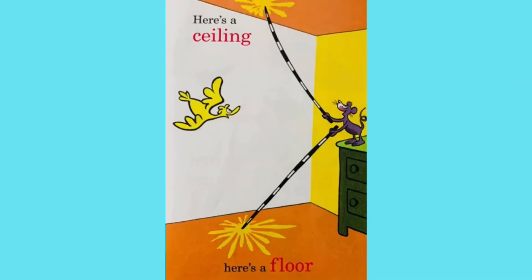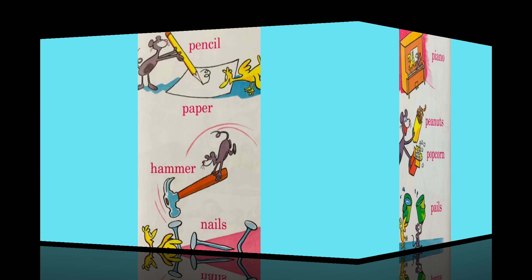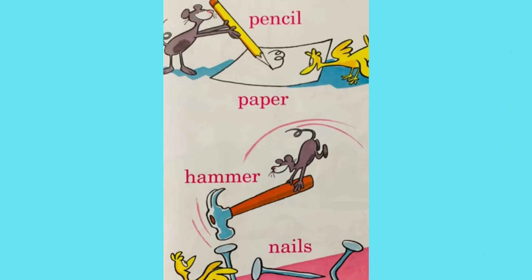Here's a ceiling. Here's a floor. Paper. Piano, peanuts, popcorn, pail. Pencil, paper, hammer, nail.